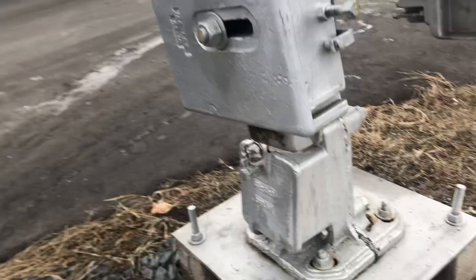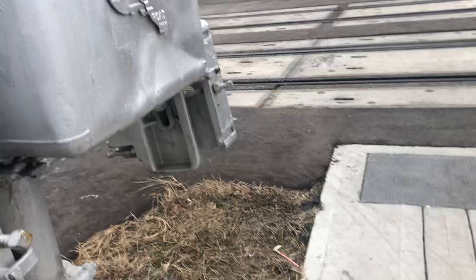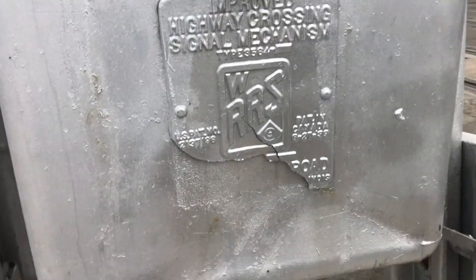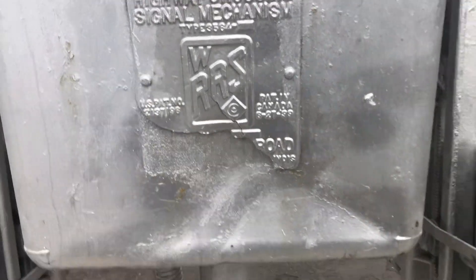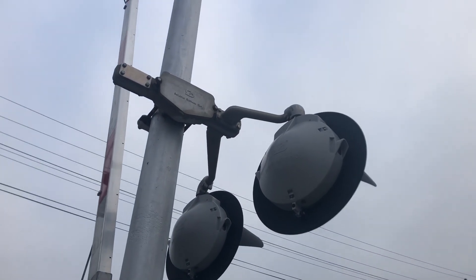The gate mast has an unmarked base — maybe GRS, I don't know. A WRRS gate mechanism with a destroyed tag. And the lights on it are two pairs of Safetran-style 24-inch lights.